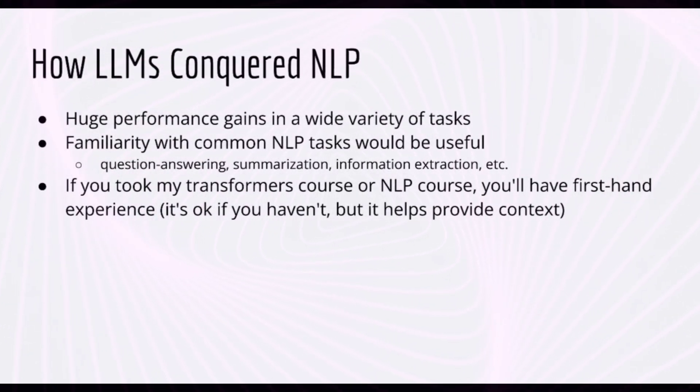In this lecture, I want to discuss how LLMs like ChatGPT and GPT-4 have conquered NLP in the sense that this one technology resulted in huge performance gains in a wide variety of NLP tasks. This lecture is not related in any practical sense to the other lectures in this section, but I wanted to include it because it provides important context for what LLMs can accomplish, and I hope it inspires you to think about what you can use LLMs for.